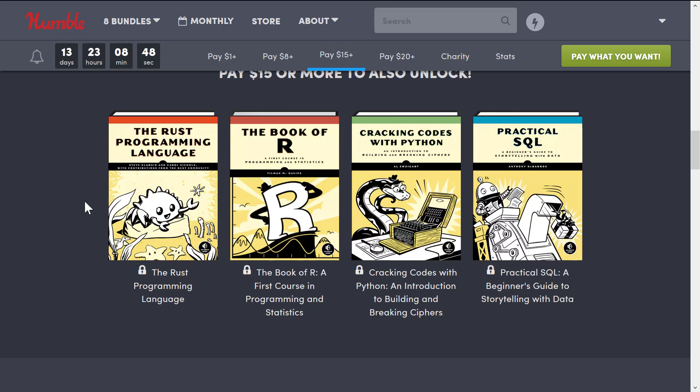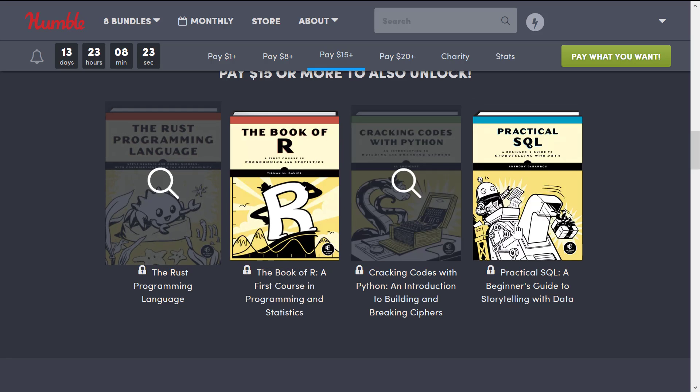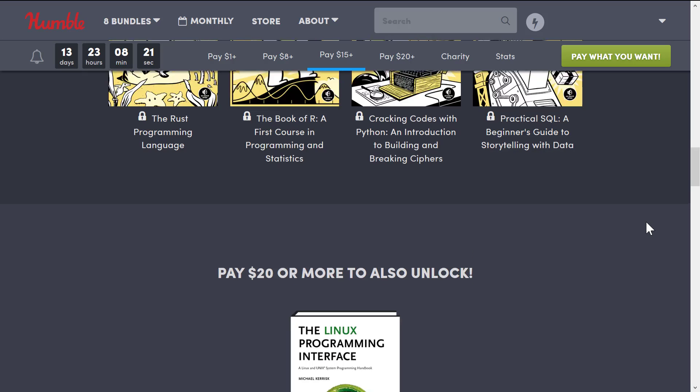The Rust Programming Language is becoming more and more popular in game development. Who knows if it's going to take off, but it is definitely one of those languages geared towards trying to be a C++ replacement. You'll also see at this tier we get The Book of R — another book on R programming, this one being a first course in programming and statistics. Then we've got Cracking Code with Python and Practical SQL. Again, the one that made it easy for me is the Rust book, but if there is a single book here, it all makes sense.